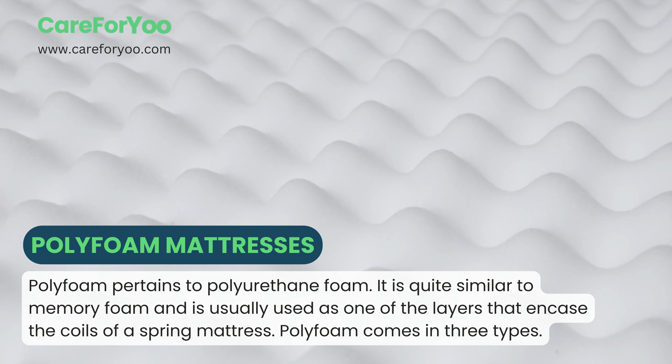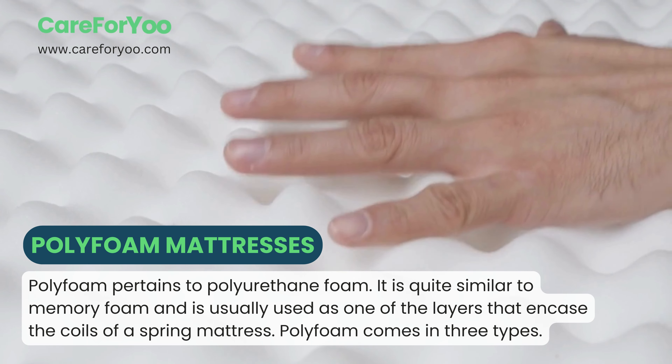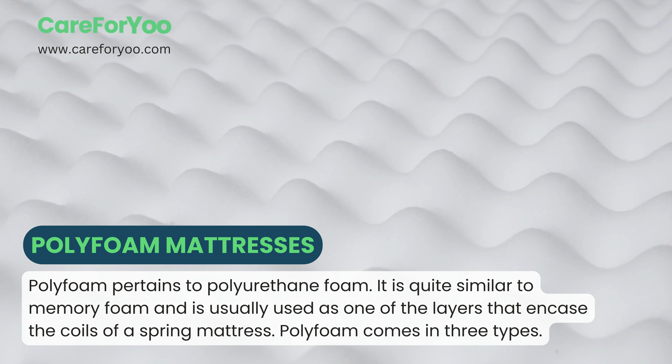Polyfoam mattresses. Polyfoam pertains to polyurethane foam. It is quite similar to memory foam and is usually used as one of the layers that encase the coils of a spring mattress. Polyfoam comes in three types.